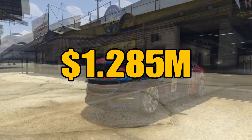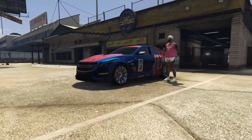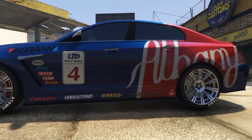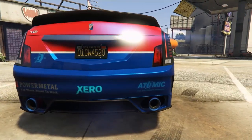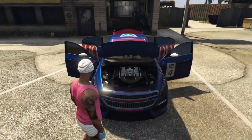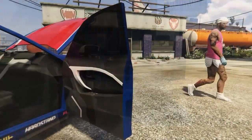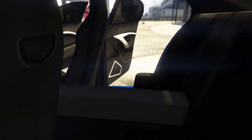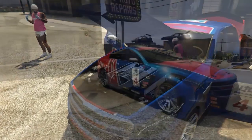Number three on the list is the Albany VSTR, modeled after the 2019 Cadillac CTS-V. She's awesome — big body on her, a couple of liveries that aren't too great but I managed to find one I really like. She's got a titanium-tipped exhaust and a 6.2 liter V8 supercharged engine pushing out over 640 horsepower.